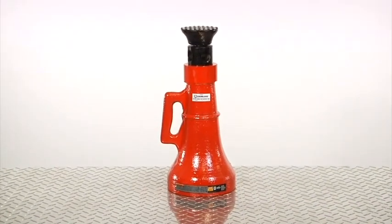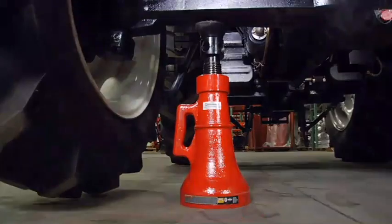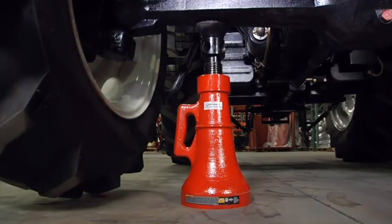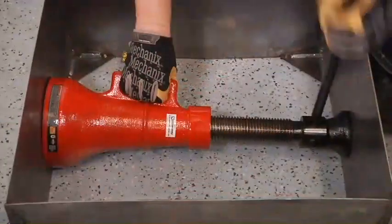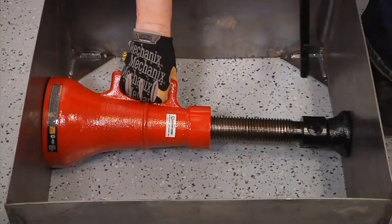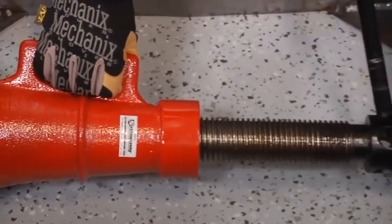These support jacks from Strongway lift and precisely position a variety of loads, while also functioning as jack stands for load support. Each jack is constructed of high-grade steel and built to exacting standards for quality and durability. They operate at full capacity upright or inverted.